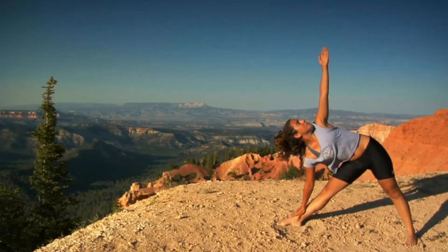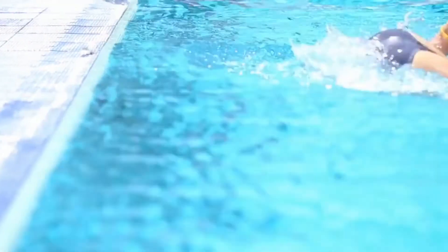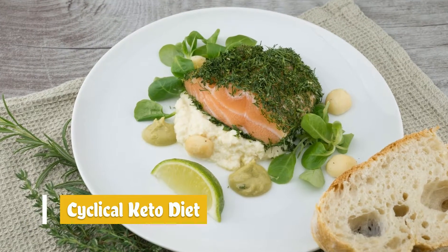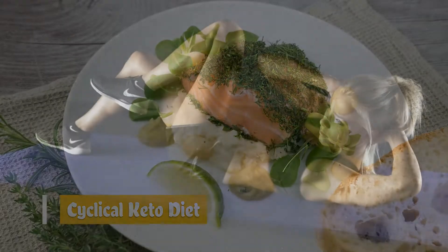The meal plan for the targeted keto diet consists of about 65 to 70% fat, 20% protein, and 10 to 15% carbohydrates. Your body goes into ketosis when it burns fat as its primary fuel source, which helps you lose weight fast.